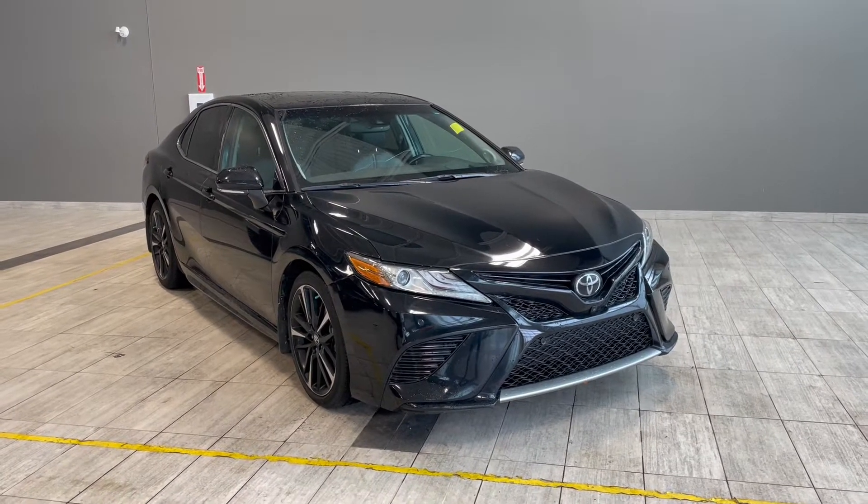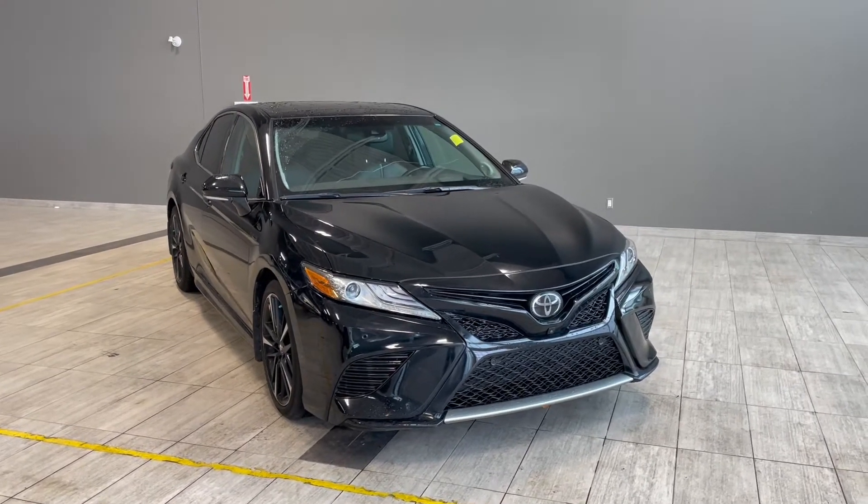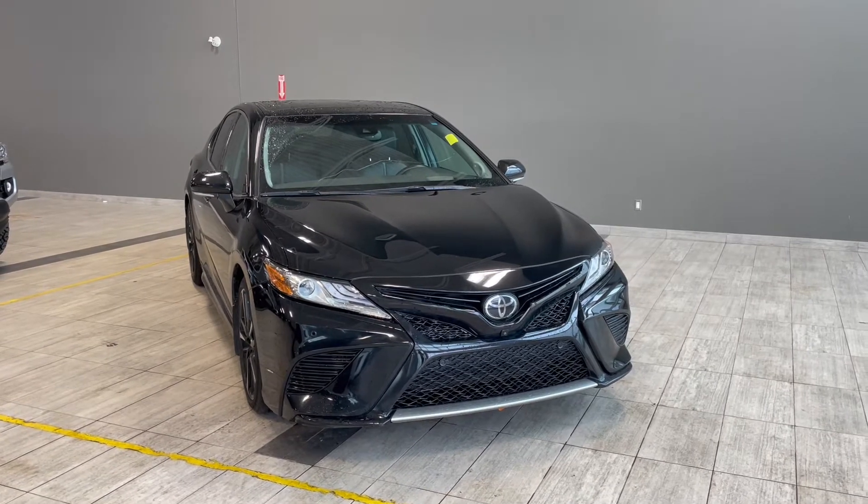Welcome to another video walk around here at Toyota Northwest Edmonton. Today we'll be taking a look at this 2018 Toyota Camry.